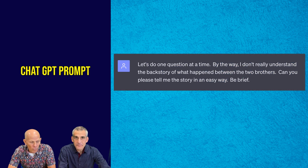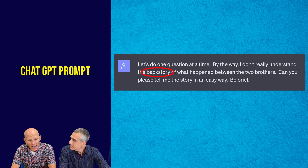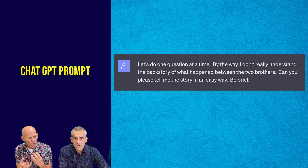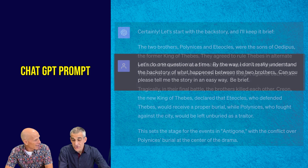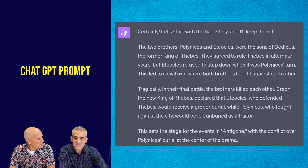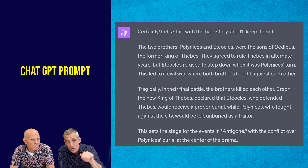So let's look at an example from Antigone. What I see first is that the student is asking a question about the backstory of what happened between these two brothers. It's so important when we read something that we understand the context — what happened before this play started. This question of the burial and the story of these two brothers is vital understanding. ChatGPT has given the student a really brief explanation of that key background information. The student said 'please tell me the story in an easy way, be brief.' The goal is to engage in their homework, but they cannot effectively complete it until they get that backstory.